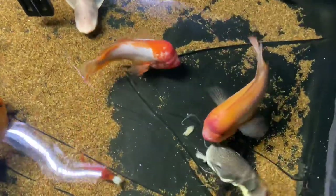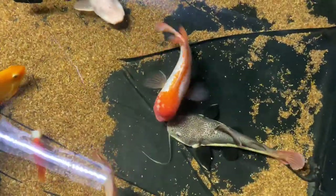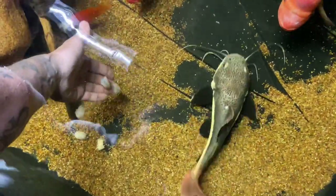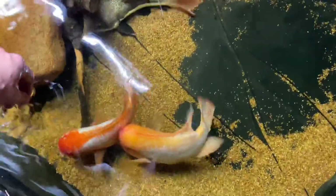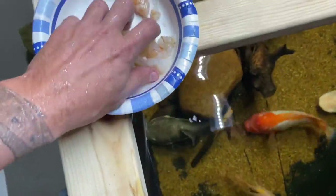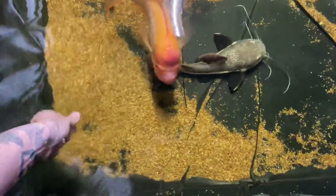One thing I've learned about keeping these predator fish in this pond is that some fish can catch their food a lot easier than others. For instance, the red-tailed catfish probably has poorer vision than the other cichlids, but it can probably smell the food ten times better. I try to make sure everybody eats because the albino iridescent shark rarely gets any food.